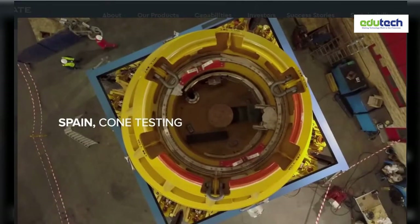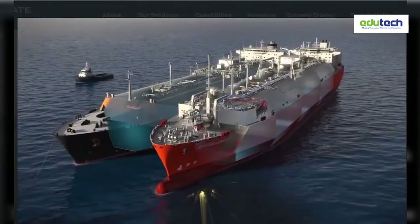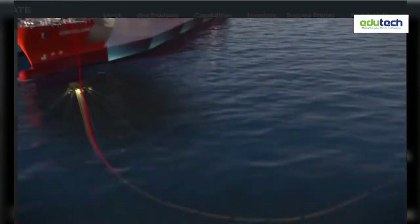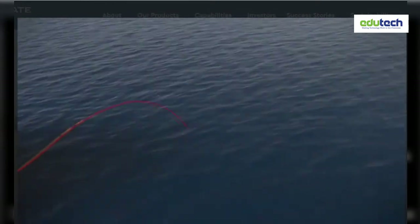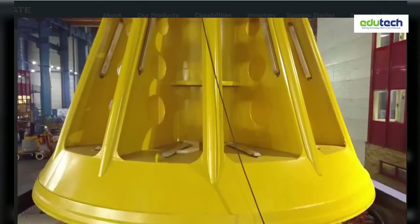Due to its offshore location, Accelerate's FSRU is designed to connect to a disconnectable turret mooring system, which adjusts to meet metocean conditions and acts as both the mooring device and the conduit through which natural gas is delivered to the pipeline.